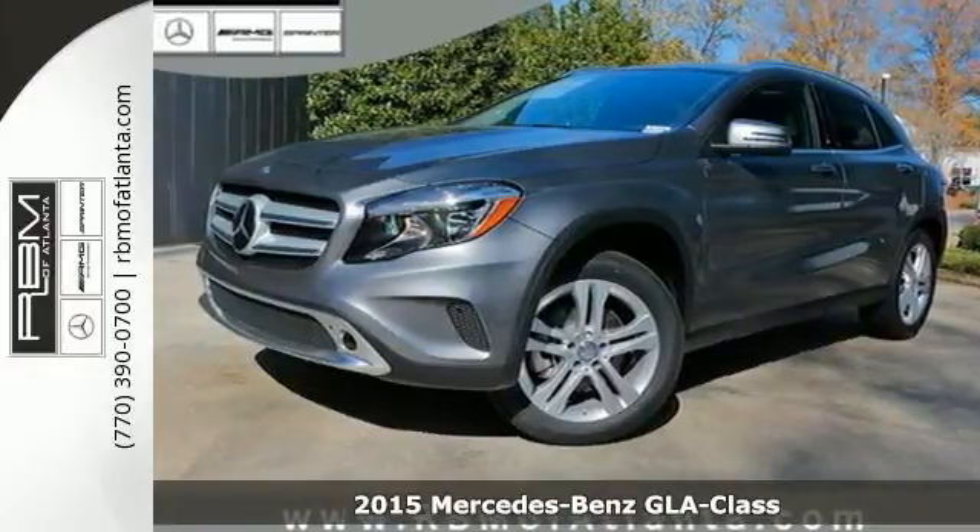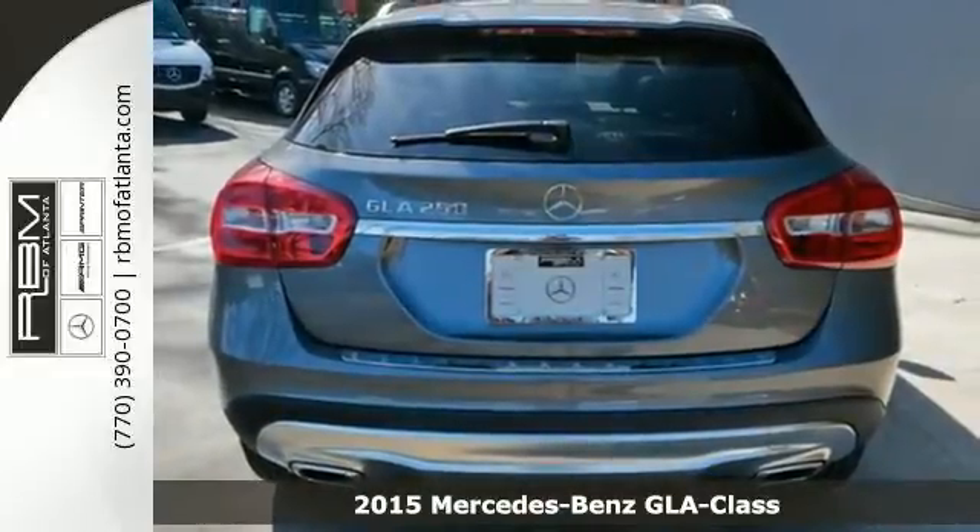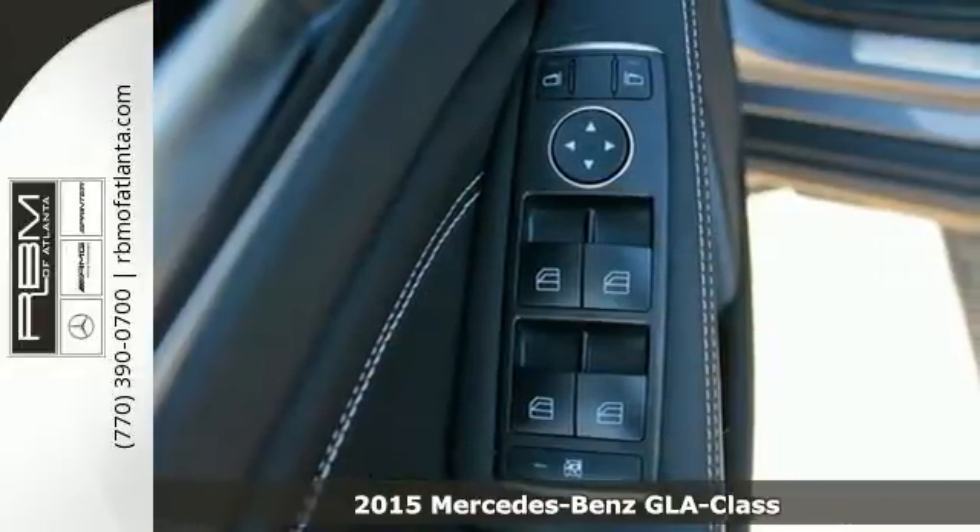It's a 2015 Mercedes-Benz GLA-Class. An elegant and nimble SUV, it's flexible and fuel-friendly with a fantastic dose of fun.